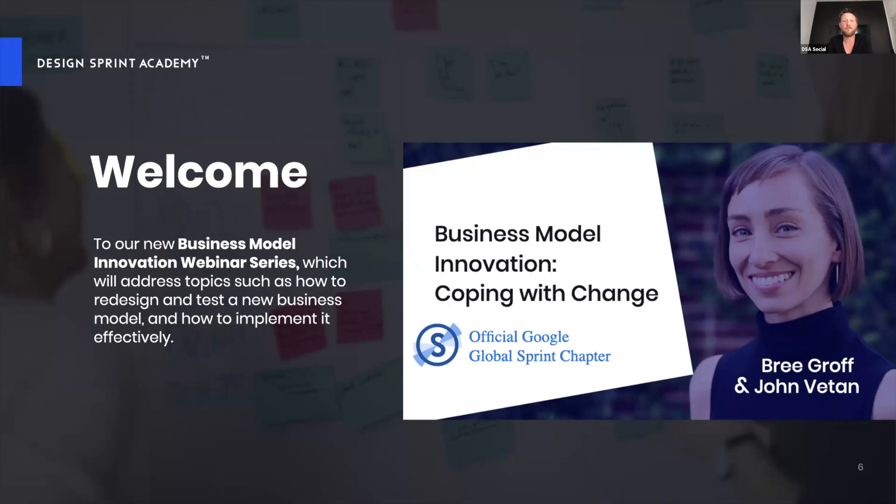So how do we do that? This is what we'll explore in this business model innovation webinar series. We're kicking off today with an introduction to business model innovation and also looking at how we cope with change — starting with how change makers can find new ways of working and implement them productively.